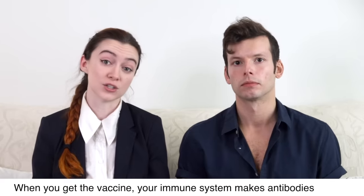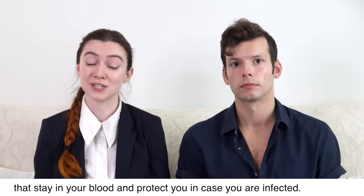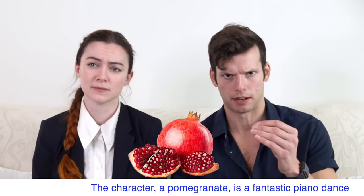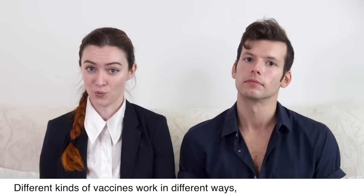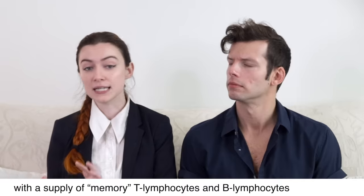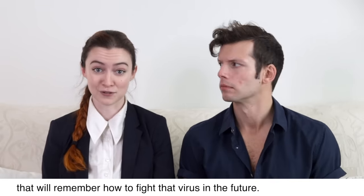When you get the vaccine, your immune system makes antibodies that stay in your blood and protect you in case you are infected. Different kinds of vaccines work in different ways, but with all types of vaccines, the body is left with a supply of memory T lymphocytes and B lymphocytes that will remember how to fight that virus in the future.